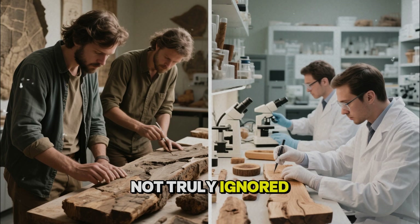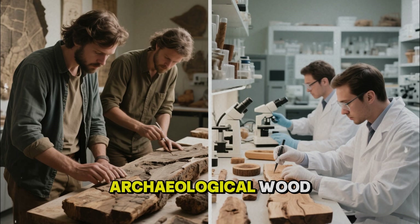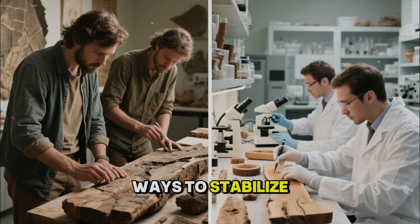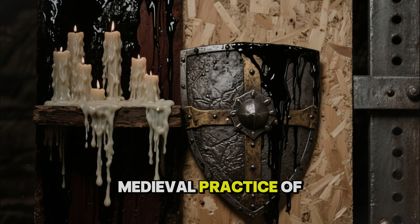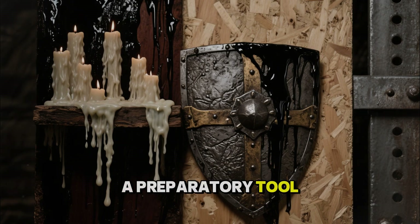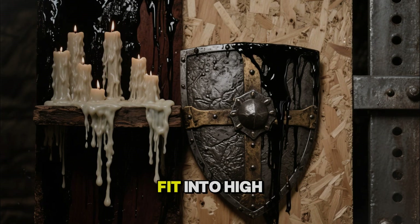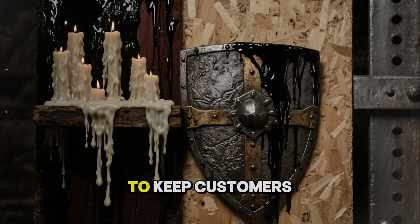Modern science has not truly ignored these methods in the sense of never looking at them. Researchers have analyzed archaeological wood, measured its mineral content, its residual lignin, its microstructure. Conservators debate the best ways to stabilize waterlogged beams pulled from old wells or shipwrecks. But the specific medieval practice of saturating building timber with natural tar-oil-wax blends and using fire as a preparatory tool has never become a mainstream industrial standard. It is too slow; it is too dependent on careful craftsmanship; it does not fit into high-speed production lines churning out uniform planks designed to last just long enough to keep customers coming back.